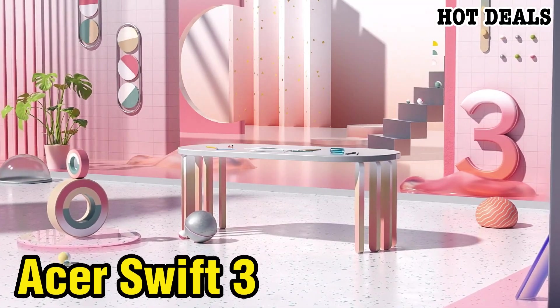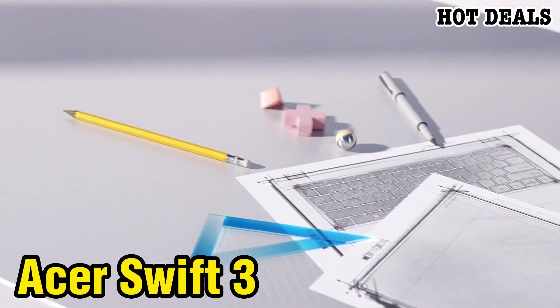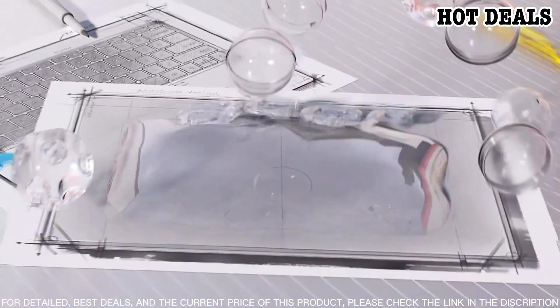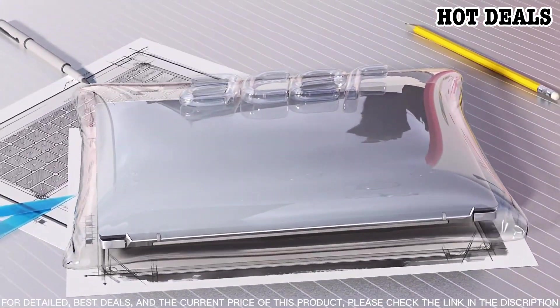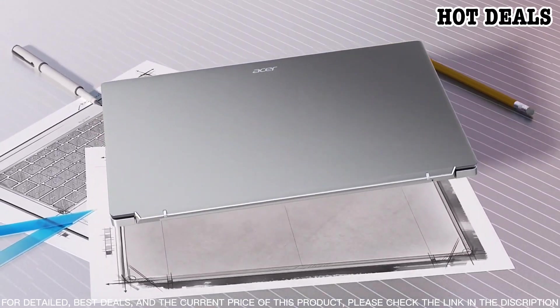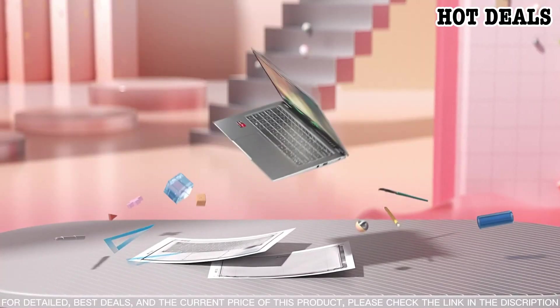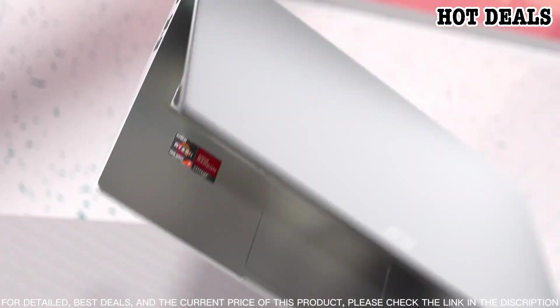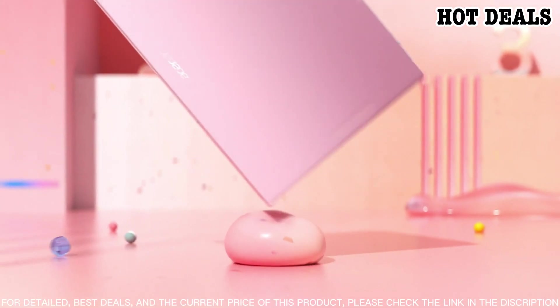Number five: the Acer Swift 3 is a powerful and reliable laptop that's perfect for any student or professional on the go. This laptop is lightweight and durable with a sleek design that allows you to take it anywhere. The Acer Swift 3 offers great performance with its 8th generation Intel Core processor and 8 gigabytes of RAM, perfect for multitasking.